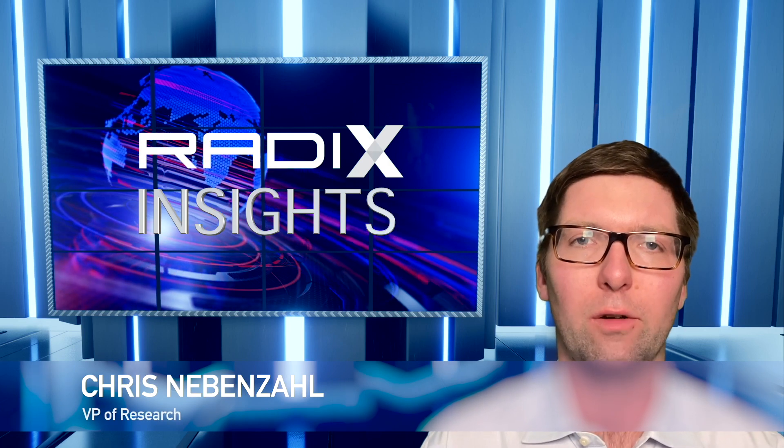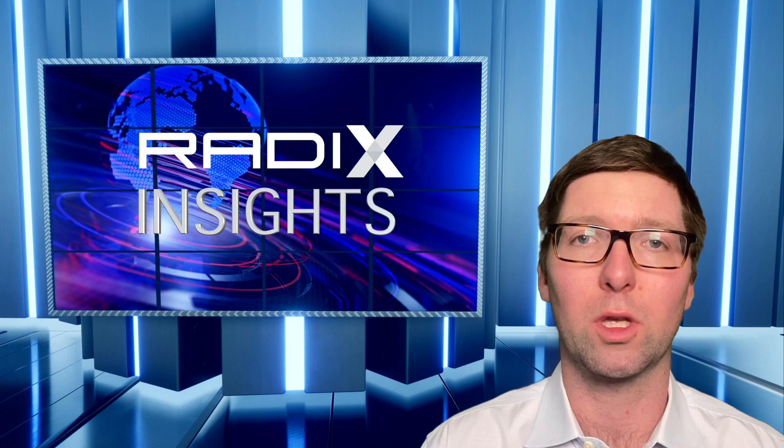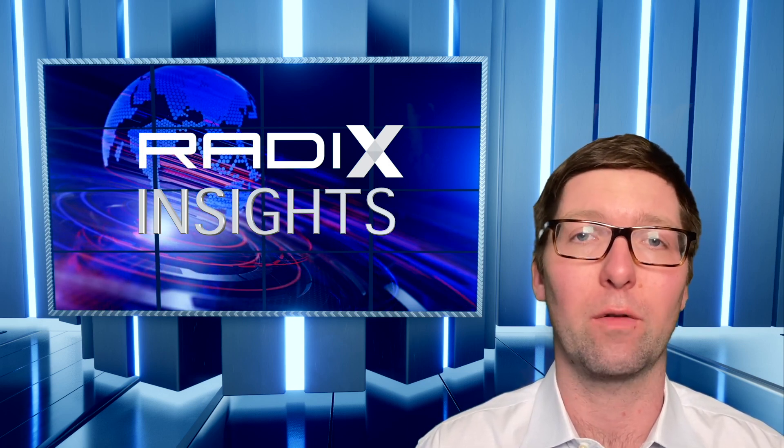Hello and welcome to the April edition of Radix's new video series. Today we're going to be talking about first quarter multifamily performance and how the leading indicators that we track in Radix have done over the past three months.